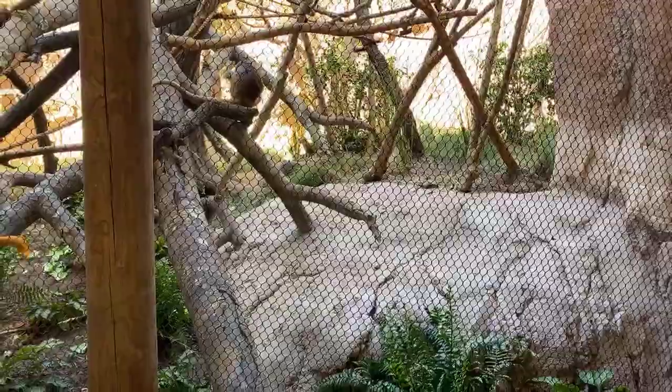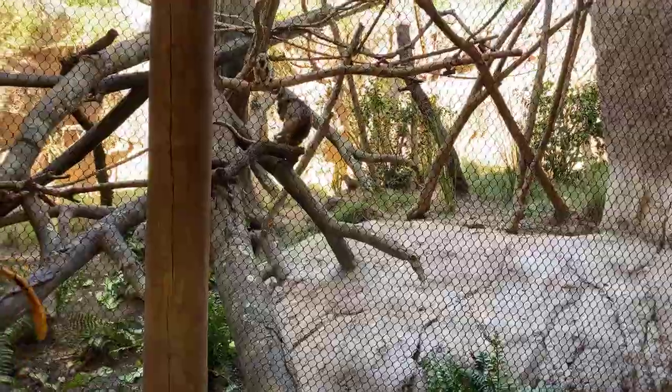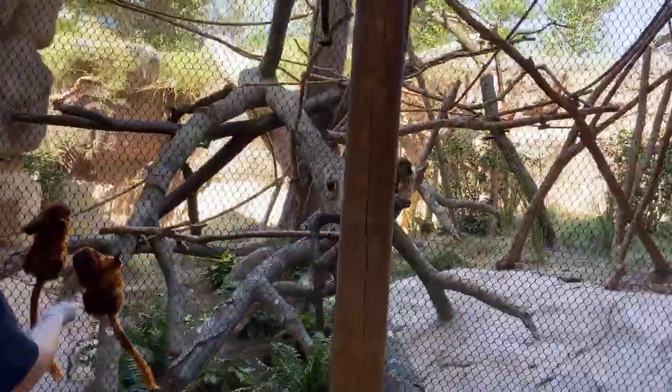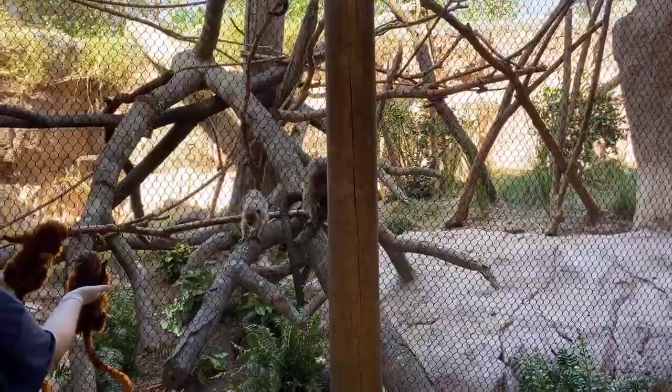All the animals as we're going through here are animals that you would find in South America's Pantanal. It's an incredible area — a big wetland, in fact the largest wetland in the world. We want to recreate that area where our partners work and where we're doing conservation work in the wild to save wildlife.